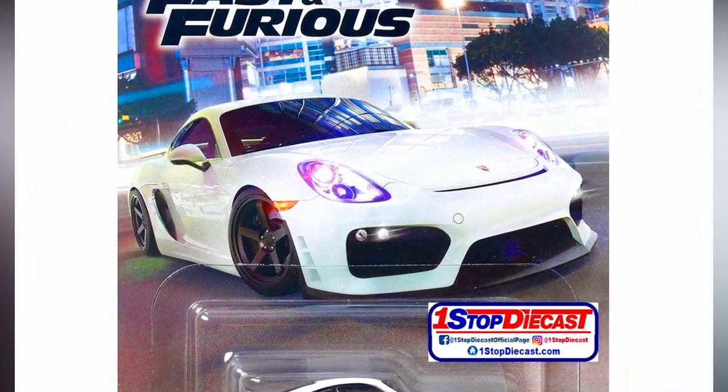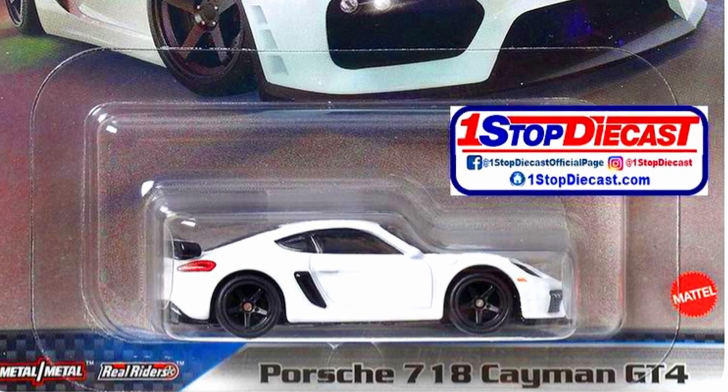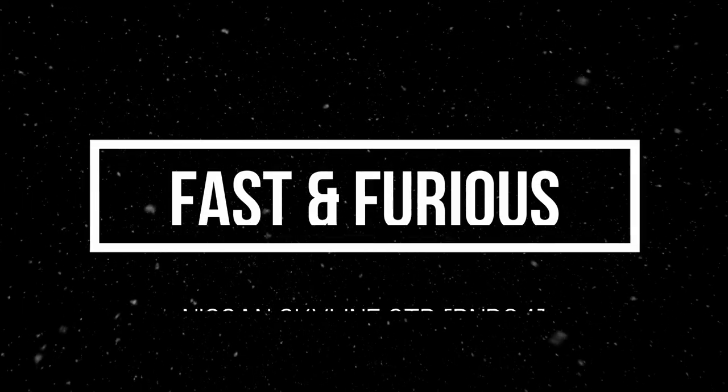A Porsche 718 Cayman GT4 — a beautiful sports car in an amazing pearl white paint job with five-spoke black rims, plastic headlights on the front, and detailed tail lights on the rear.